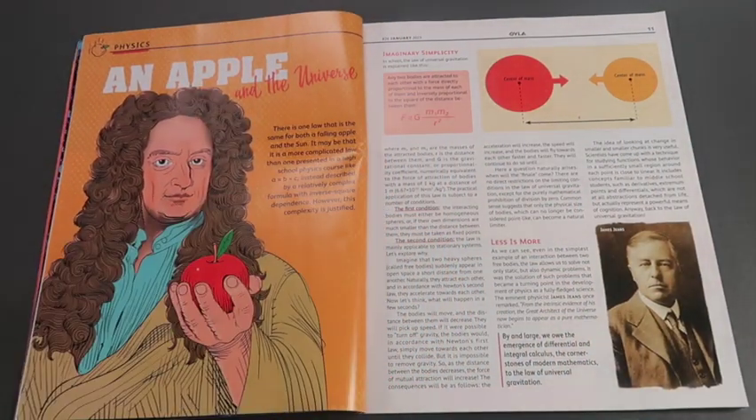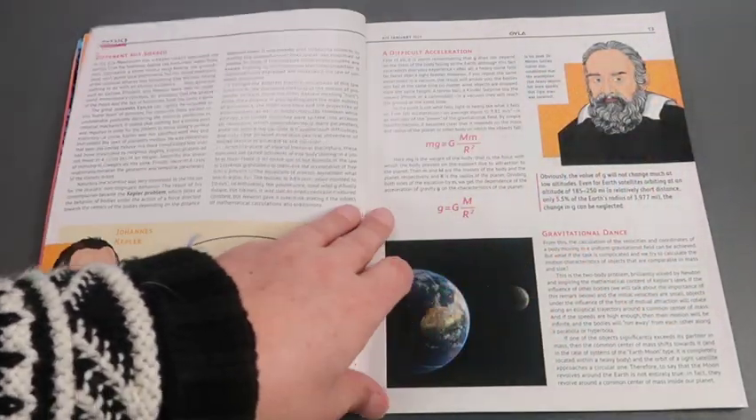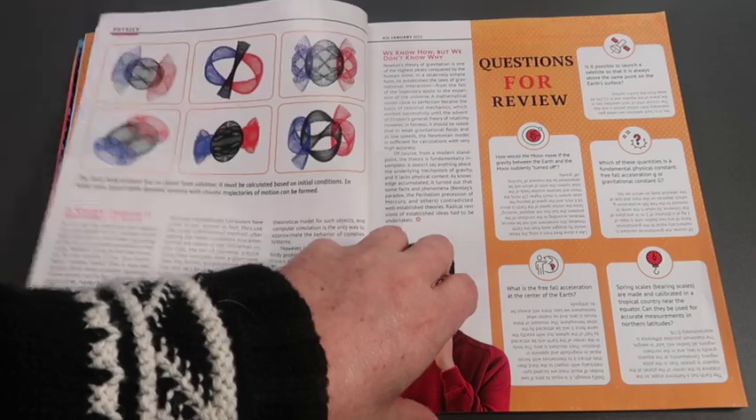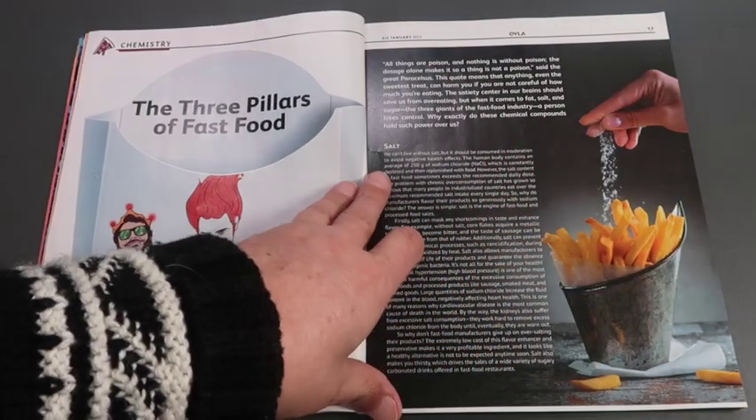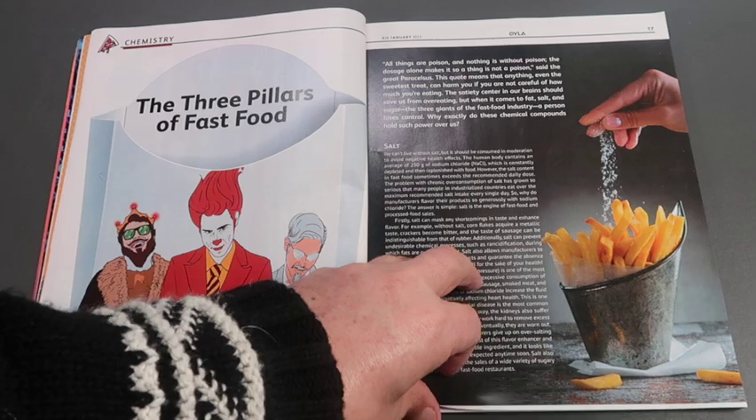The physics article goes through gravity and acceleration. Chemistry looks at the components of fast food and how salt, fat and sugar affect our bodies.